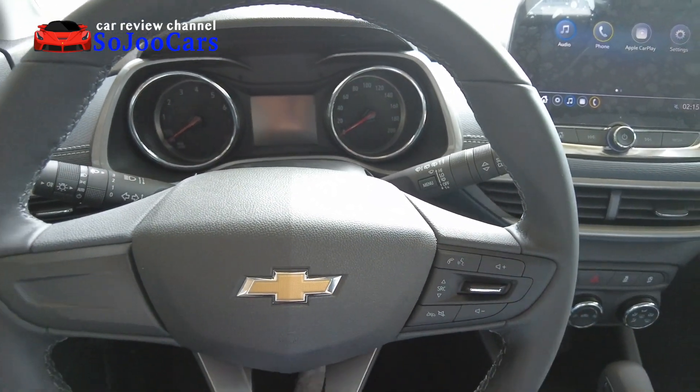Going inside, the interior has LED ambient lighting which is a nice touch. There are sun visors with mirrors and a sleeve. The steering wheel is leather-wrapped with a flat-bottom style and has audio controls. The instrument cluster is analog with a tachometer, speedometer, and a digital screen in the middle, all framed with metallic silver and chrome accents.